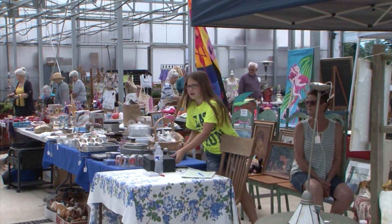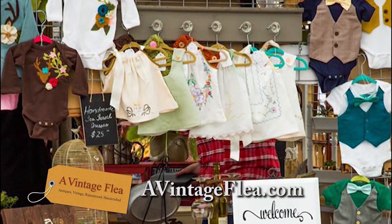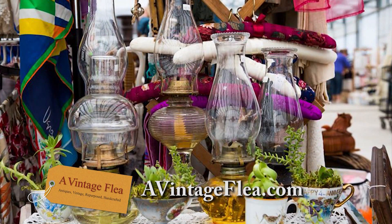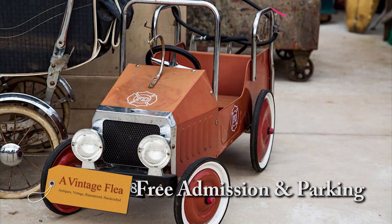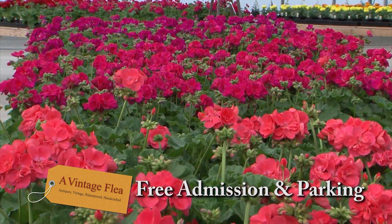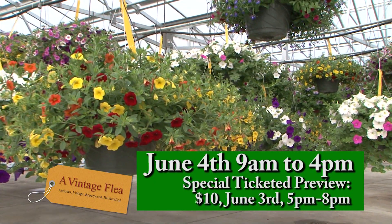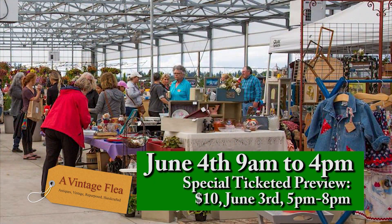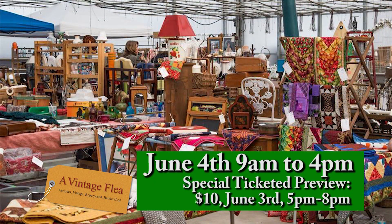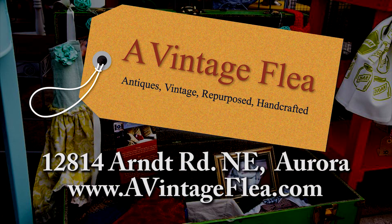A Vintage Flea returns to Margie's Farm and Garden for the summer market. Browse over 50 vendors with all things vintage, antique, repurposed, and handmade. Enjoy food vendors, product demonstrations, and hands-on crafts. You can also take home a beautiful plant, basket, or planter from Margie's huge selection. Shop all day from 9 to 5 with free admission. Check out their Facebook page or website for all the details.